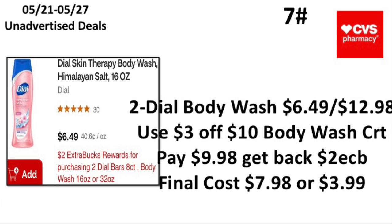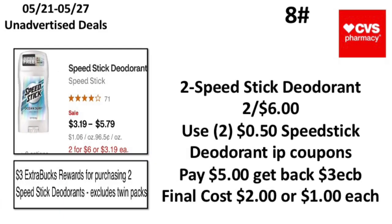The seventh unadvertised deal: when you buy two Dial bar soap eight-count, body wash 16 oz or 32 oz, earn back a $2 Extra Buck — limit of one. Pick up two Dial body wash at $6.49, totaling $12.98. Use a $3 off $10 body wash CRT, pay $9.98, get back a $2 Extra Buck — final cost $7.98 or $3.99 each. I believe we still have Dial manufacturer coupons available.